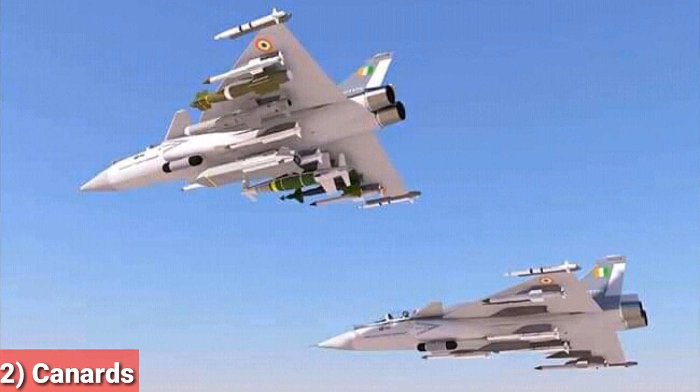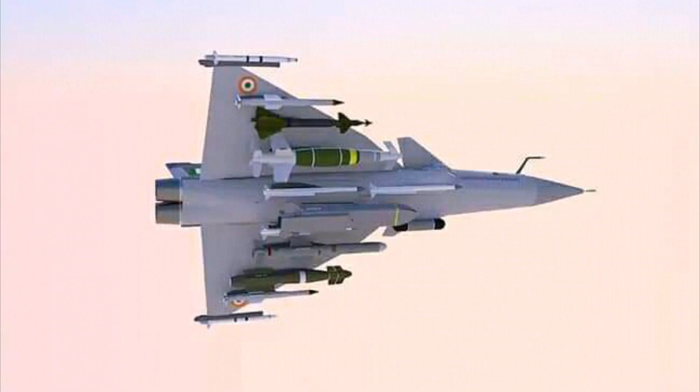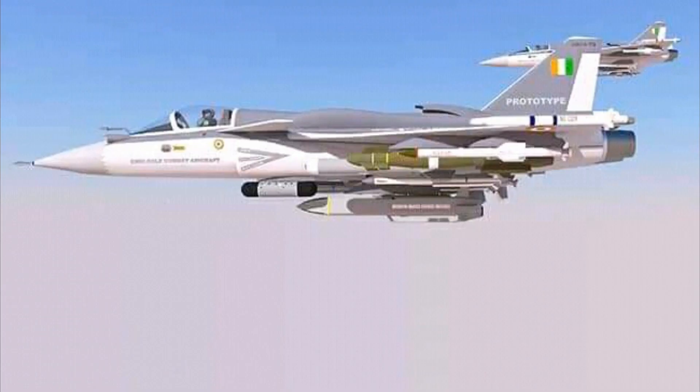Feature 2: Canards. The Medium Weight Fighter (MWF) was the first to feature canards, and ORCA will also carry forward the same close-coupled canard configuration to benefit the supersonic delta wing design, bringing stability to the aircraft. Additional advantages of canards include reduced takeoff distance, the ability to act as air brakes while landing, and reduced wing loading.